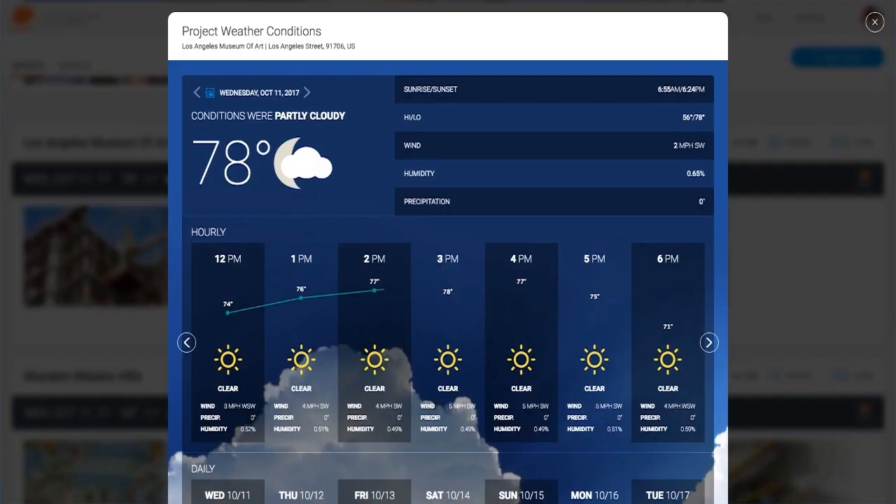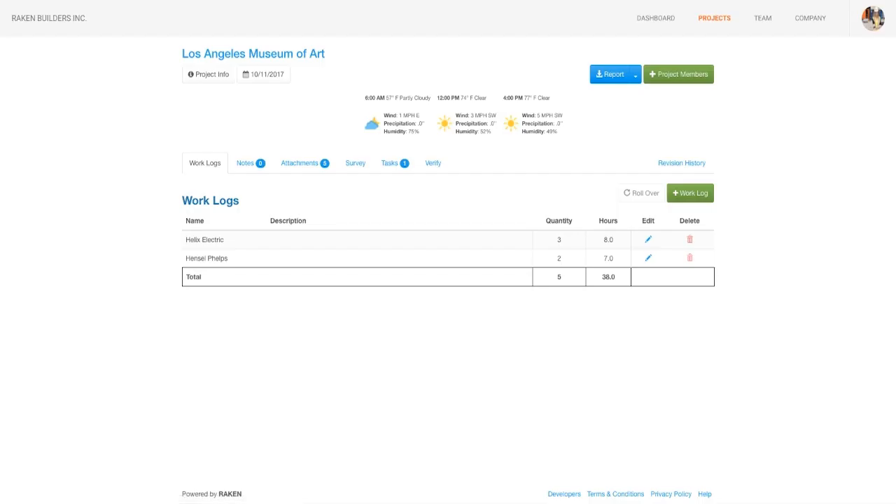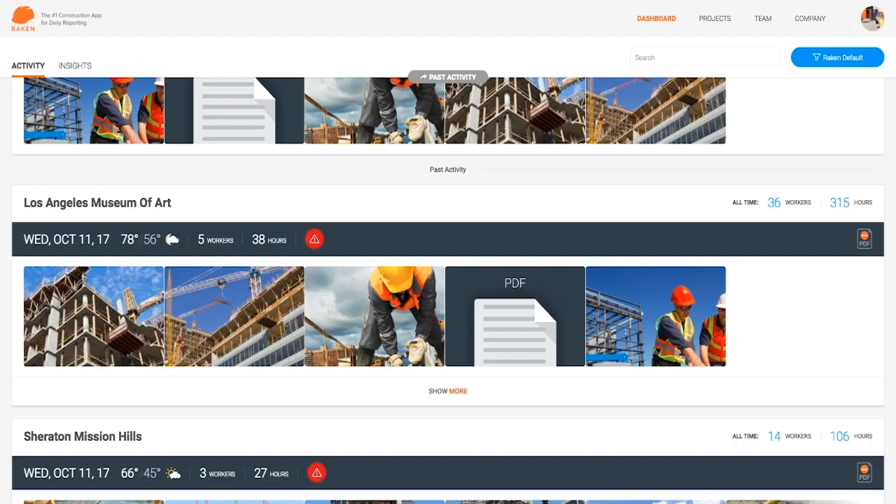You can also jump into a weather report, work log, or complete daily report right from the Dashboard Activity page.